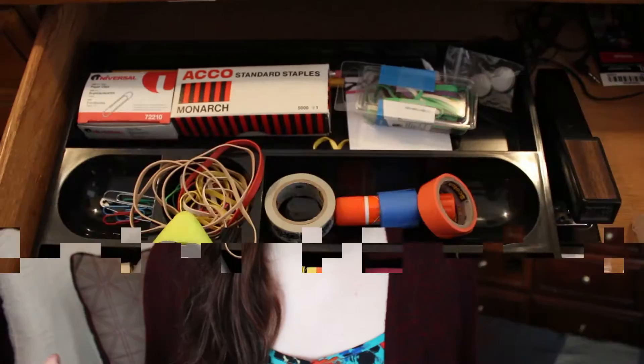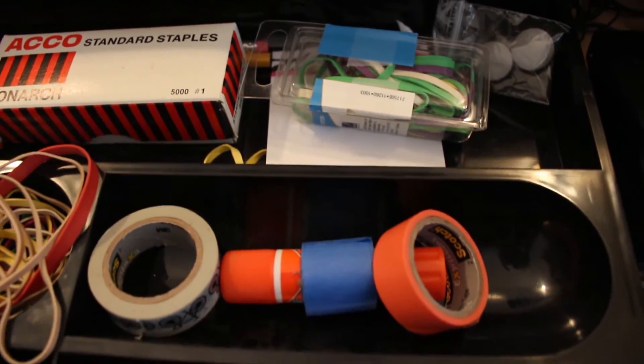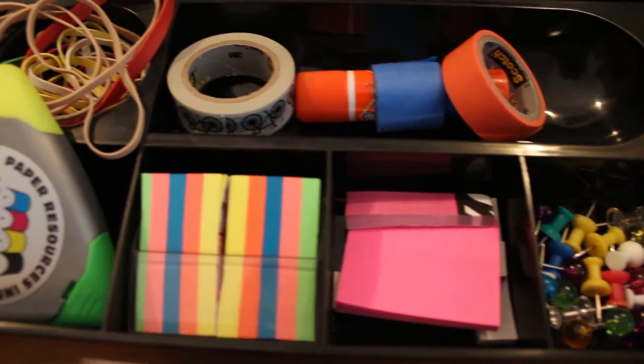Okay, enough blabbing, let's get into the organization ideas. The first one might be pretty straightforward, but if you have a desk in your room or anywhere in your apartment, definitely invest — and I say invest lightly because I think these are maybe like five dollars anywhere — but get a little organization tray that you can put in one of your drawers. I get really stressed out when my drawers are just packed with things and I have to rummage through everything. But this puts everything in its place — there are little individual trays, so you can put pencils in this one, pens here, post-its over here, paper clips and rubber bands.